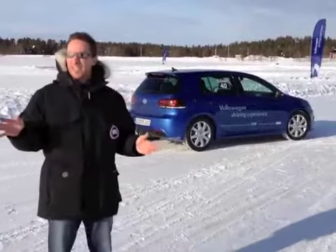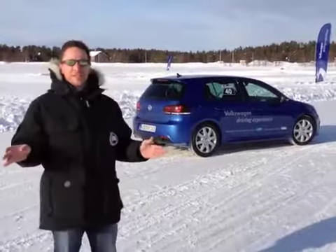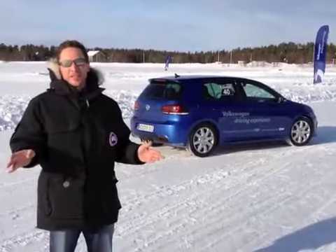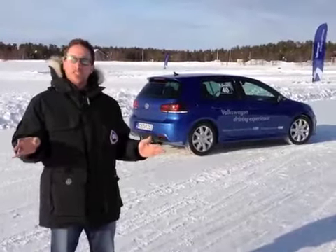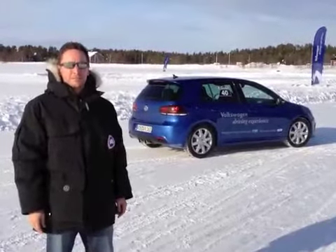After spending a day on what, admittedly, a lot of Canadians drive on for four or five months of the year, I have to say the Golf R lives up to most of its expectations. Maybe the biggest benefit is its price compared to its rivals at Mitsubishi and Subaru. For the Toronto Star and wheels.ca, I'm John LeBlanc.